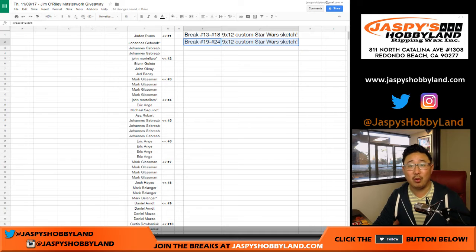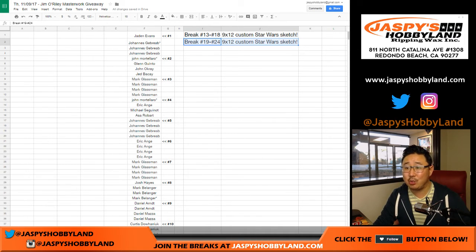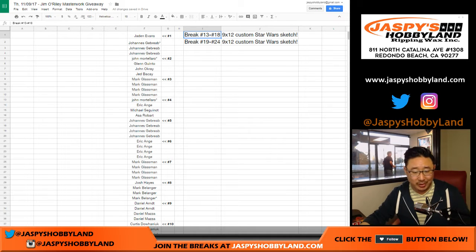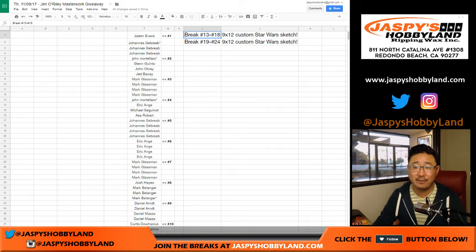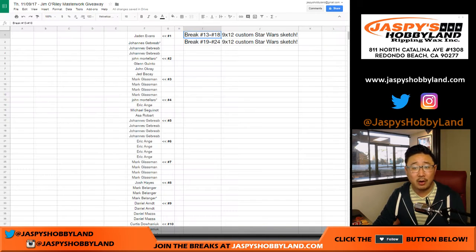Anyone in breaks 19 through 24 — we'll randomize all those names, and the person on top will get a 9x12 custom Star Wars sketch card. This is just a little bonus giveaway. He's a big Star Wars fan and he likes what we do here at Jaspy's, so he wanted to give back to the community. Big thanks to Jim. You can check him out on Instagram right over here.